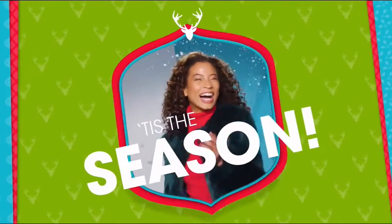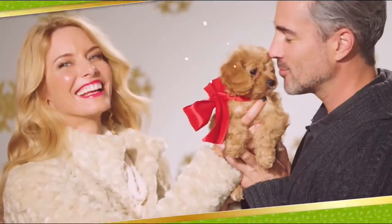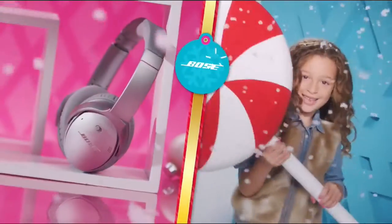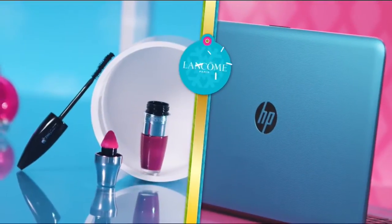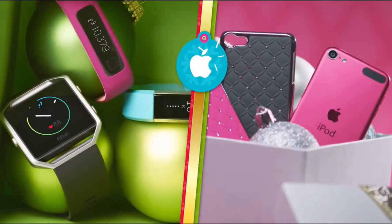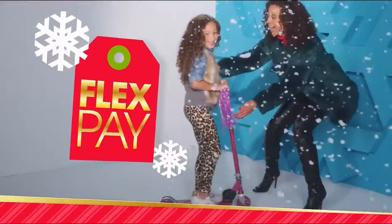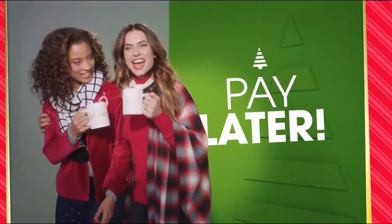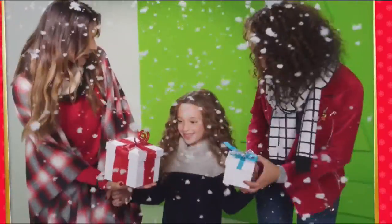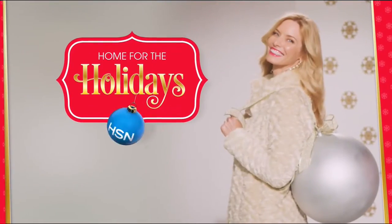Tis the season and at HSN we're making your holiday happier with gifts for everyone on your list. Bose, HP, Lancome, Vince Camuto, Wolfgang Puck, Fitbit, Apple and Benefit — all on FlexPay. It's our exclusive buy now, get now, pay later way to holiday. Why pay full price today when you can pay over time? What fun it is to make HSN your home for the holidays.